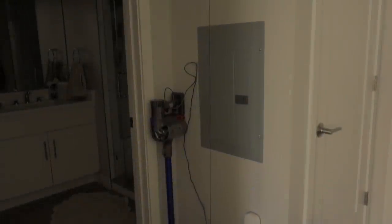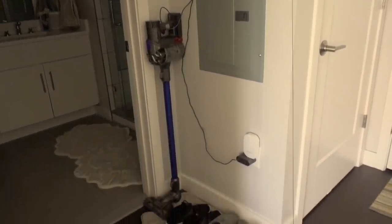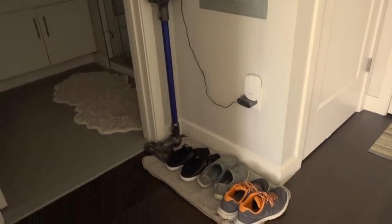For three years, one corner in my apartment has failed to achieve the perfect balance of cuteness and function. Can the entryway shoe area be saved? Find out in today's video.